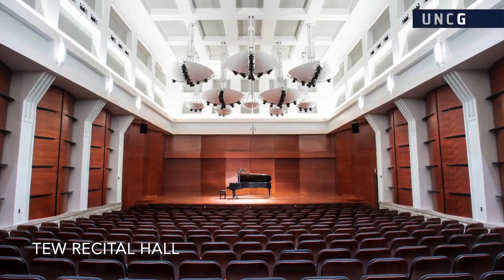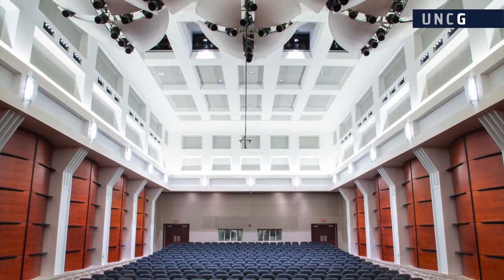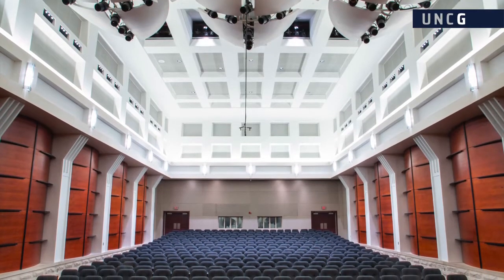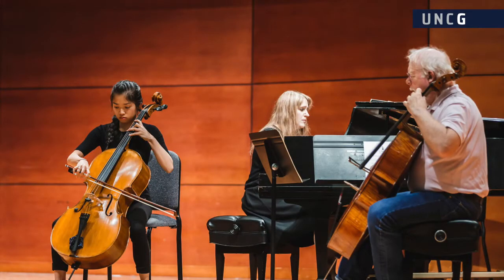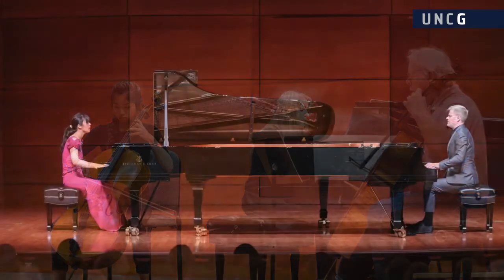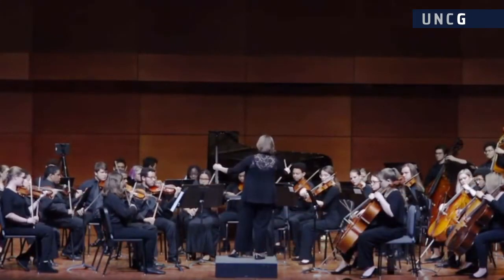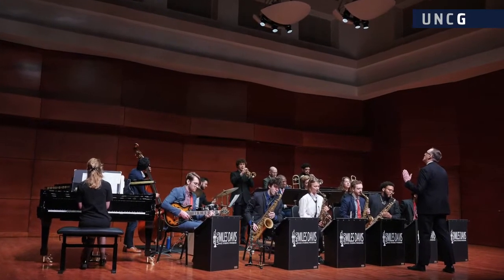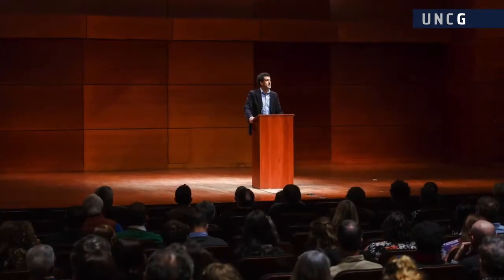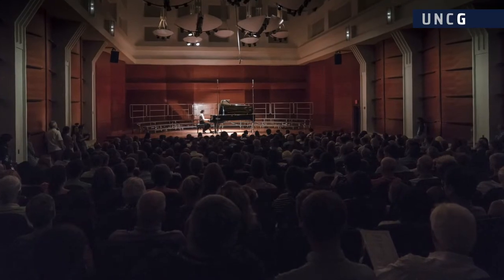The 350-seat two recital hall is the primary performance space in the music building. The space was formally named in 2019 in recognition of a generous gift to the School of Music from Christopher and Laura II. The hall is equipped with two nine-foot grand pianos and enough stage space to accommodate a small chamber orchestra. In addition to student, faculty, and guest artist recitals, the two recital hall is home to select performances of the University Concert and Lecture Series, the Greensboro Symphony Orchestra, and the Eastern Music Festival.